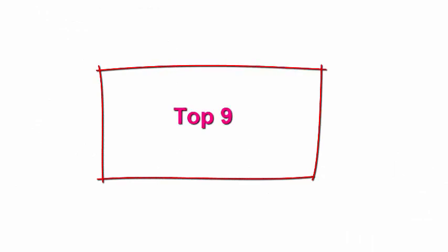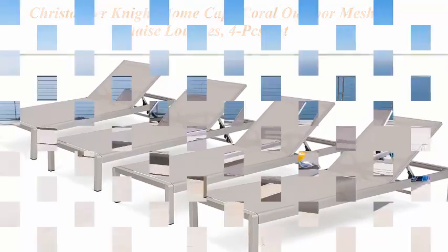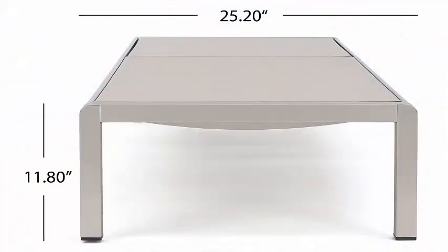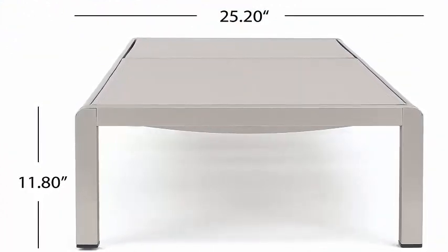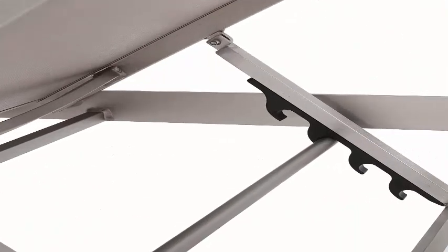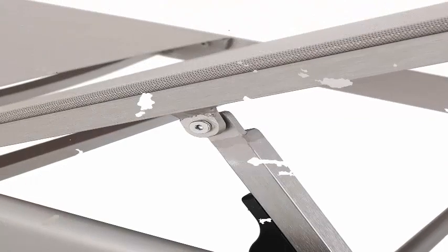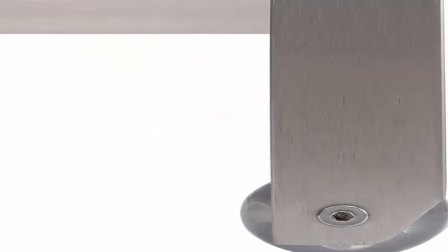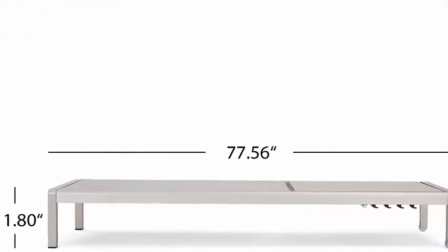Top 9: Christopher Knight Home Cape Coral Outdoor Mesh Chaise Lounges, 4-Piece Set, Gray. Enjoy your patio again with this pack of 4 lounges. Lounge out in the sun, getting your tan on. You can curl up with your favorite book or movie and relish in the sunlight and fresh air. These lounges are sure to give you your lazy summer days back. Includes 4 lounges. Material: outdoor mesh and aluminum. Color: gray. Dimensions: 77.25 inches deep x 25.25 inches wide x 11.80 inches high.